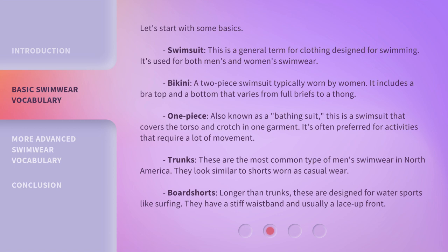Board shorts — longer than trunks, these are designed for water sports like surfing. They have a stiff waistband and usually a lace-up front.